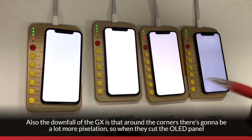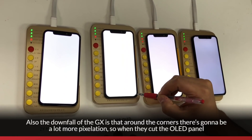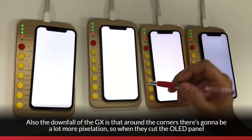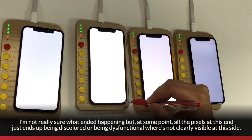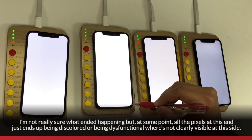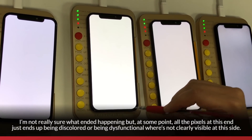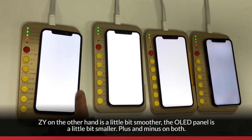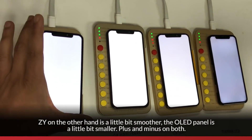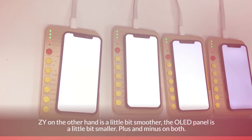The downfall of the GX is that around the corners, there's going to be a lot more pixelation. When they cut the OLED panel, all the pixels at the edge end up discolored or non-functional, where they're not clearly visible at the sides. ZY, on the other hand, is a little bit smoother. The OLED panel is a little bit smaller, so there are pluses and minuses on both.